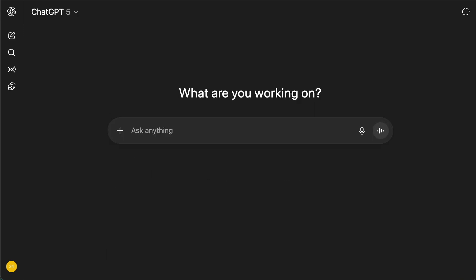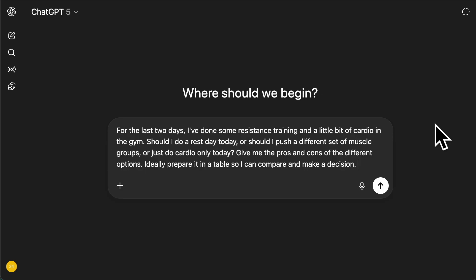Next one: decision making. Let's do a fitness one. What I've said is: last two days I've done some resistance training and a bit of cardio in the gym. Should I do a rest day today, should I push a different set of muscle groups, or just do cardio today? Give me the pros and cons of the different options. Ideally, prepare it in a table so I can compare and make a decision. Literally everything I do in ChatGPT, I try to get the outputs in tables — as human beings we just generally understand it better, it's more summarized, and it makes more sense to compare easily side by side rather than having a long string of text.